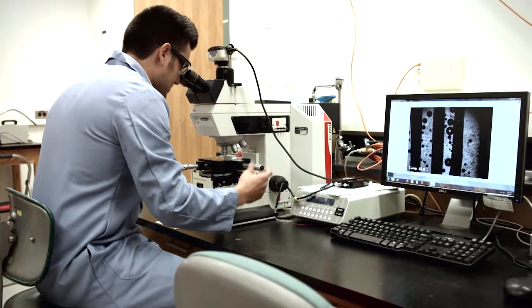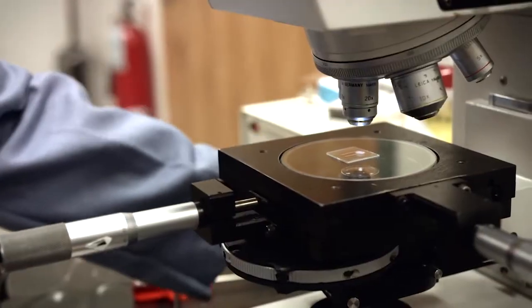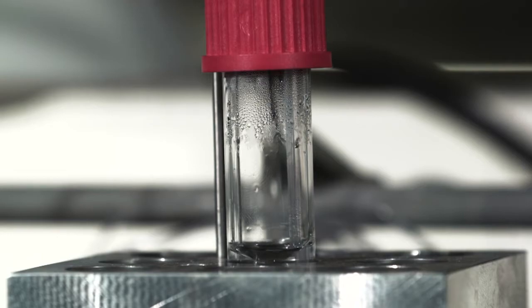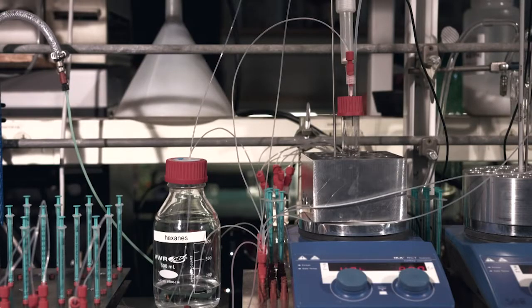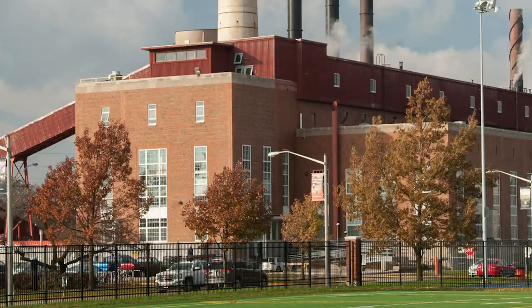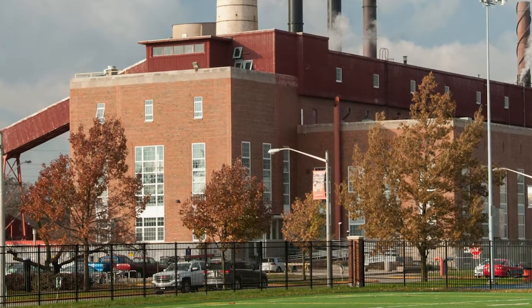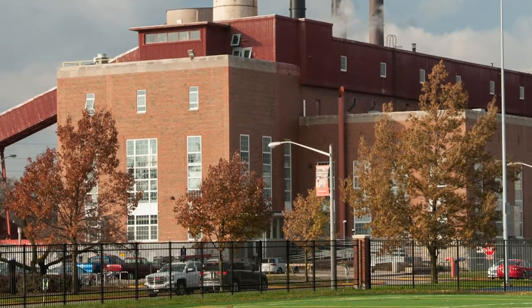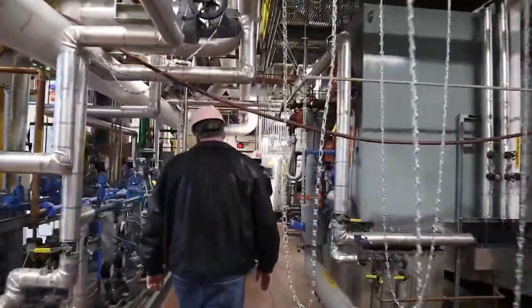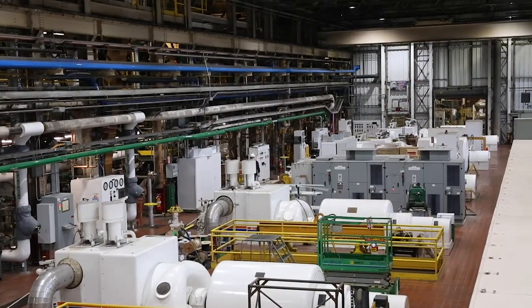With more than $600 million in funded research each year, reliability is absolutely critical to the university. Today, the plant's fuel mix is about 77% natural gas and 23% coal, but that can change if fuel prices change. Now let's take a look inside the plant to show you how it all works. Abbott Power Plant produces thermal and electrical energy using three different systems, all under one roof.